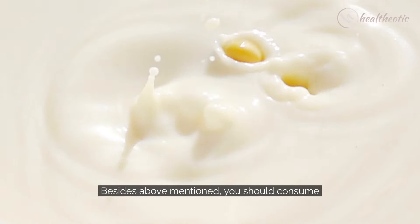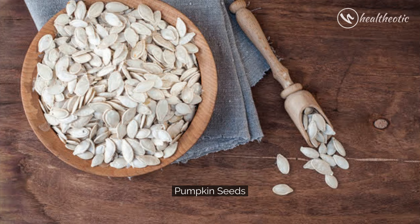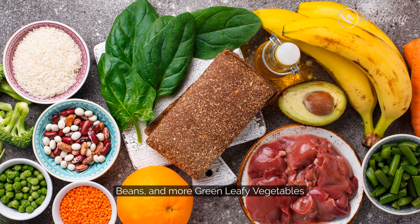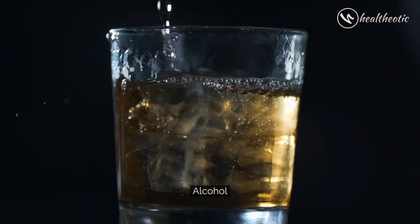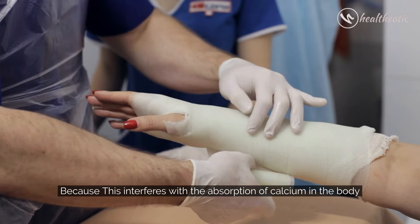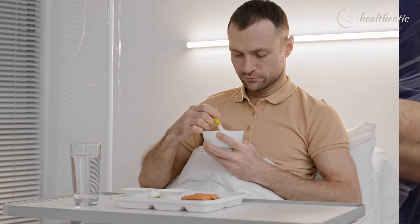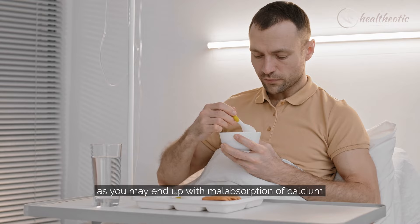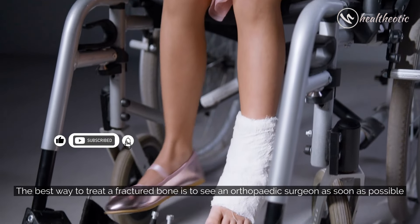Besides the above mentioned foods, you should consume soy milk, tofu, soybeans, black chickpeas, pumpkin seeds, meats, beans, and more green leafy vegetables when you have a fractured bone. Avoid or reduce the intake of alcohol, salt, and caffeine, because these interfere with the absorption of calcium in the body and you need more calcium to heal the fractured bone. Also, do not consume iron-rich foods along with calcium-rich foods as you may end up with malabsorption of calcium. The best way to treat a fractured bone is to see an orthopedic surgeon as soon as possible.